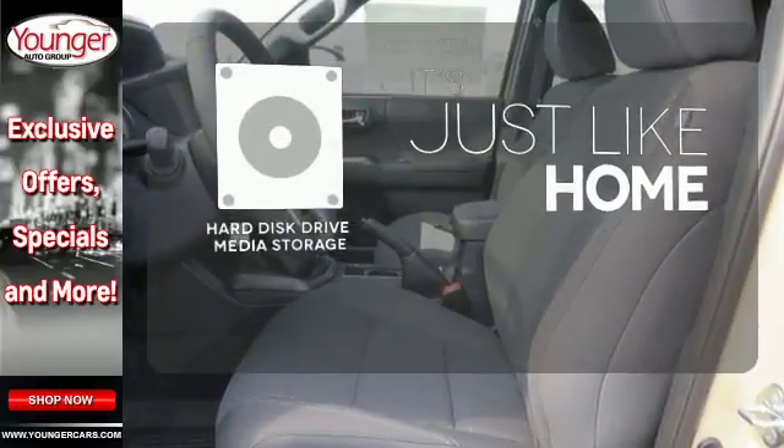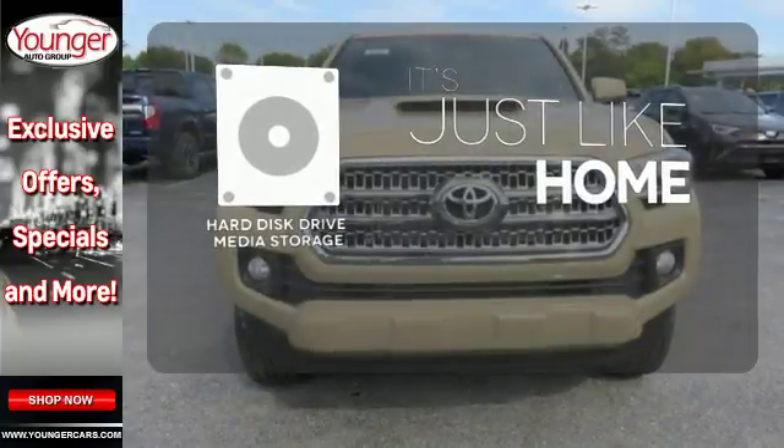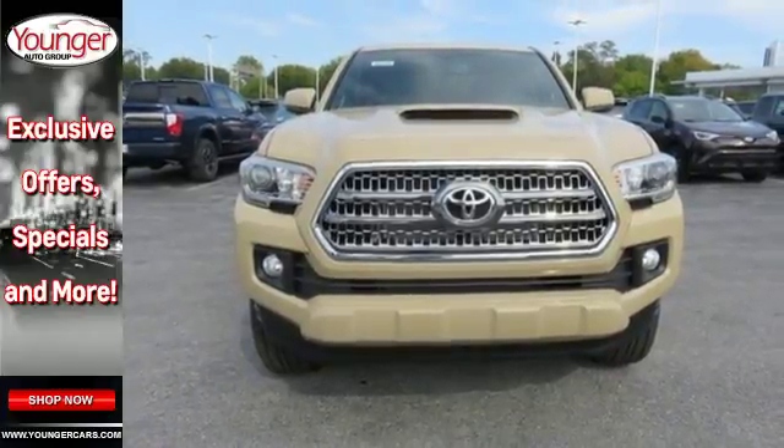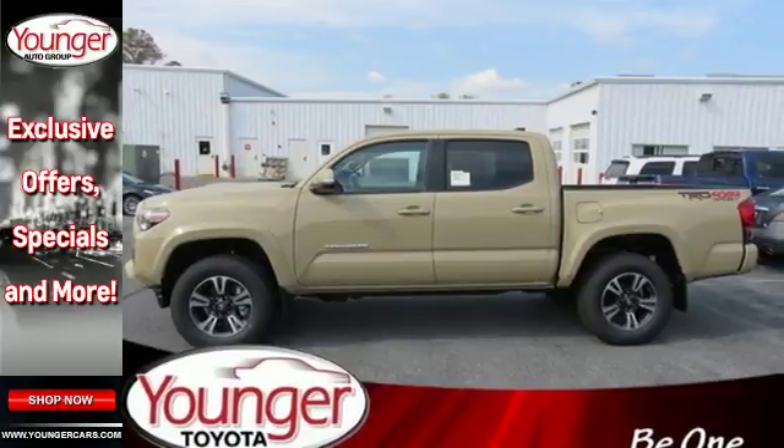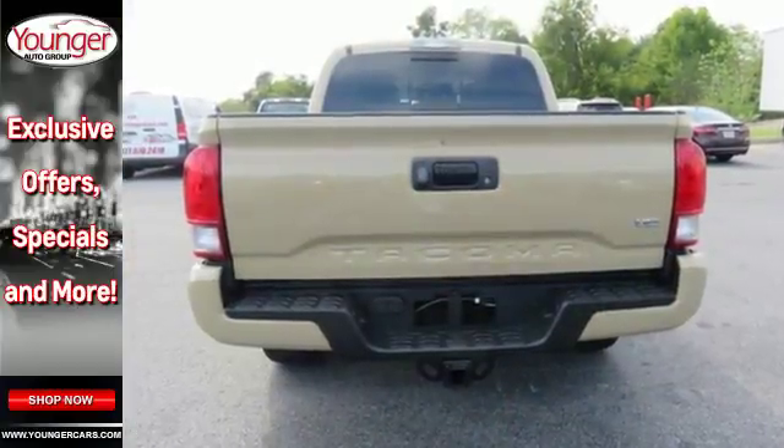Stay informed and entertained with the hard disk drive media storage. If you're excited about your next getaway with the capability of this Tacoma, just think about what this truck will do for every other day of your life.